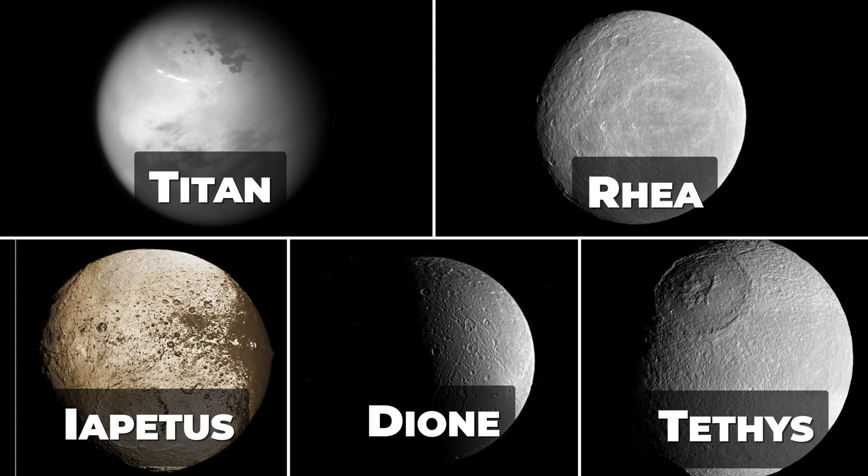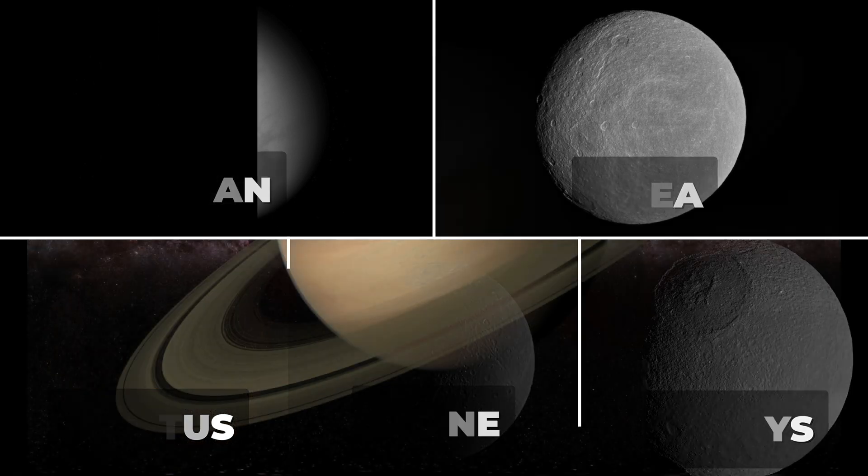Dione is the fourth-largest moon of Saturn and is also composed mostly of ice. It has a heavily cratered surface and some long, bright, linear features that are thought to be fractures. Tethys is the fifth-largest moon of Saturn and has a heavily cratered surface, with a large impact basin named Odysseus that is almost one-third the diameter of the moon itself.